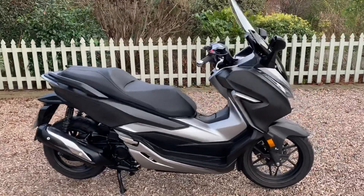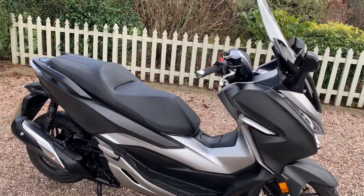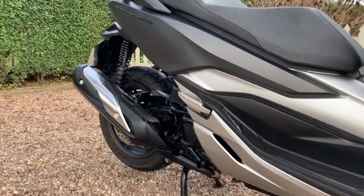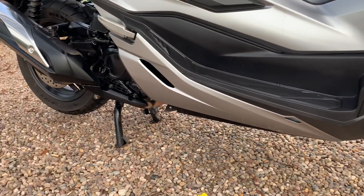It had its first service done at just under 700 miles. It's a lovely bike — one of the most touring-style scooters, suitable for longer trips, big commutes, or even city commutes.